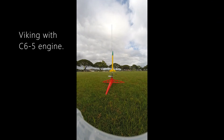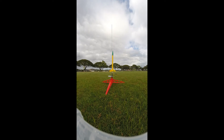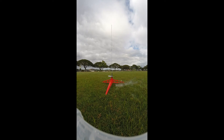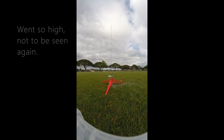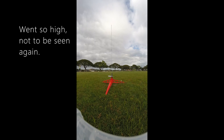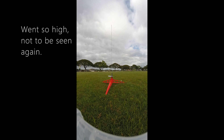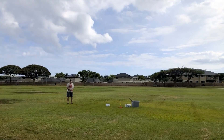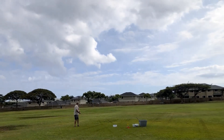This is the Viking with the C6-5 engine, so this one's gonna go really fast and really high. Hopefully it'll land over there. 5, 4, 3, 2, 1. I see the cloud — it's straight up above.